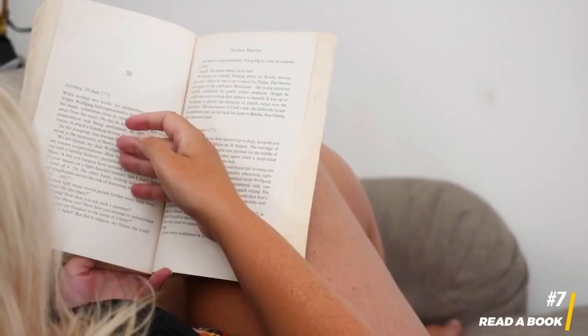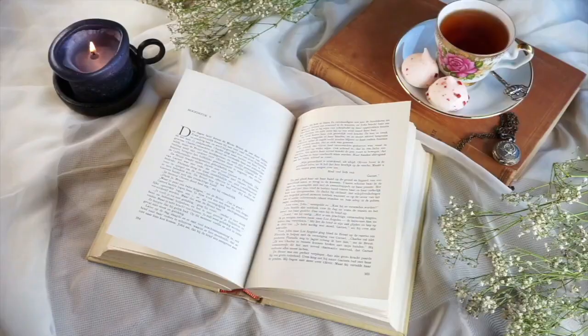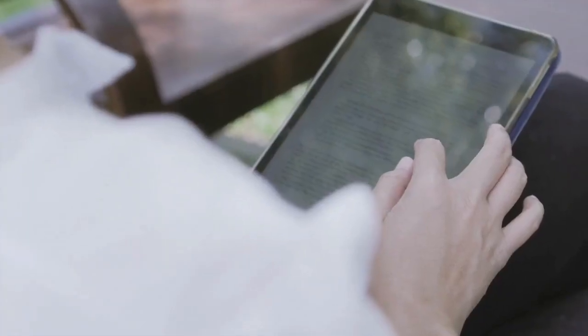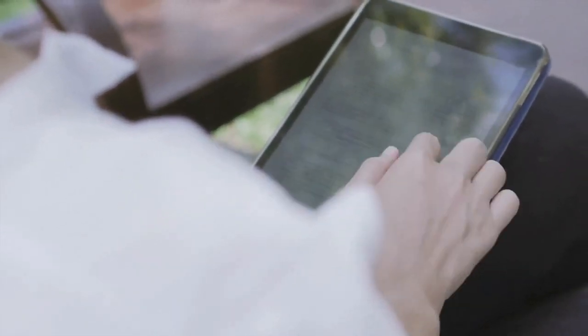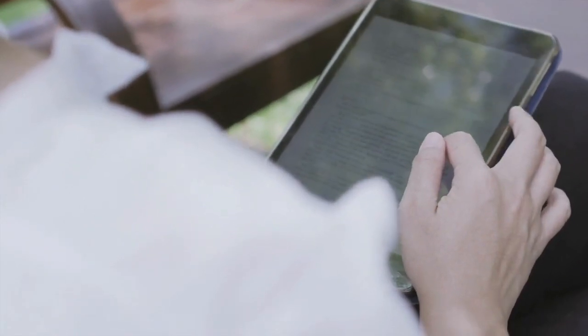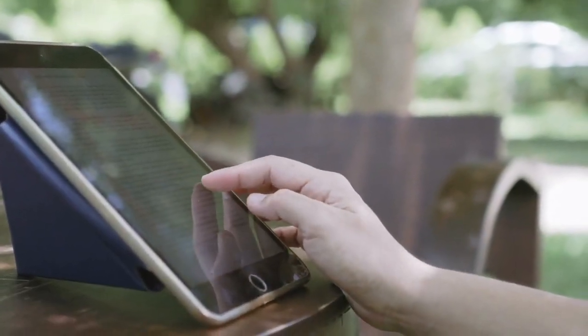7. Read a book. If you've been struggling to find time for reading, a long flight is the perfect excuse to dive into those books you've been wanting to explore. Whether you prefer physical books or digital versions, such as those available through the Kindle app, a flight offers a peaceful environment to immerse yourself in captivating stories or informative literature.